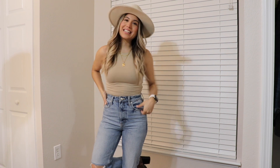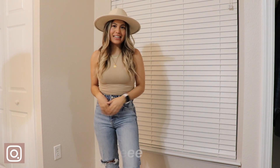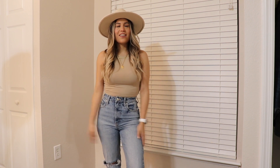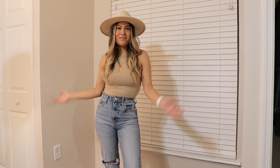Hi guys, welcome back to my channel. It's Erin Nicole. Thank you so much for tuning in. So in today's video, I'm going to be showing you three Valentine's Day outfit ideas, whether you're going out or staying in. I have three awesome looks for you guys, so if you want to see the looks, just keep on watching.